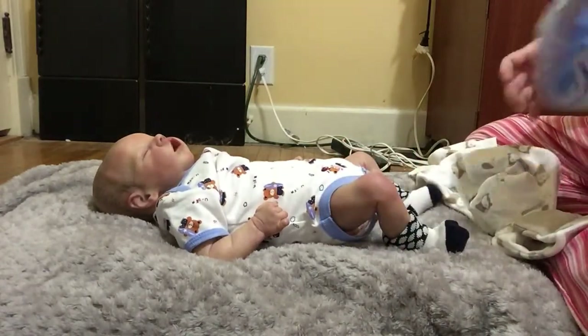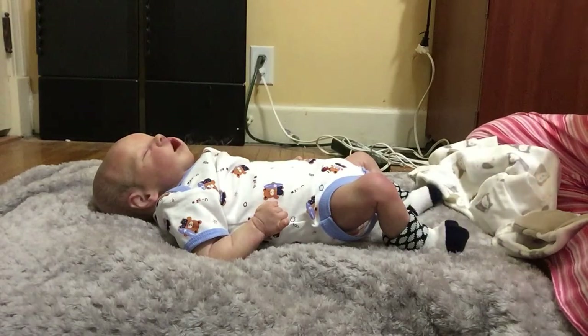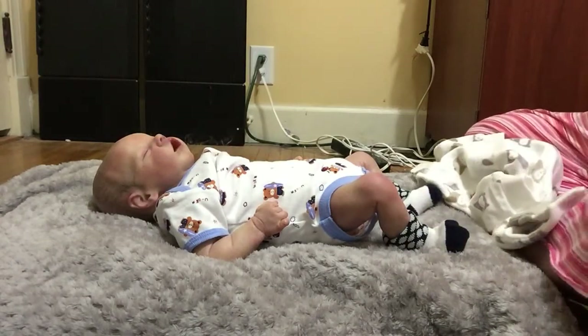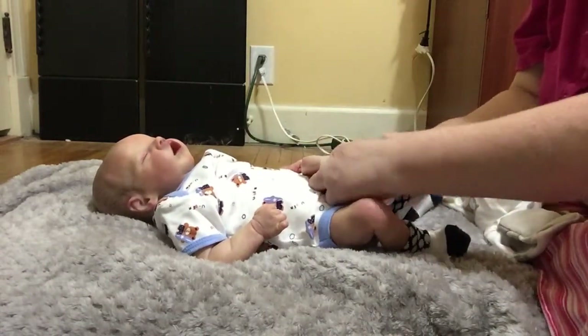I had bought him off of Stephanie Ortiz and she put him up for sale. I bought him and his sister, actually — his sister was changed a while back, y'all probably remember that video.